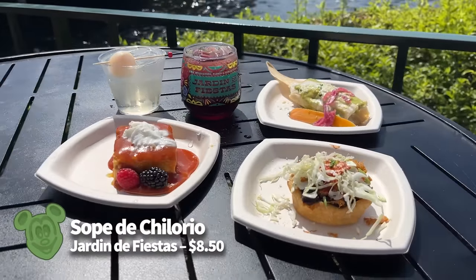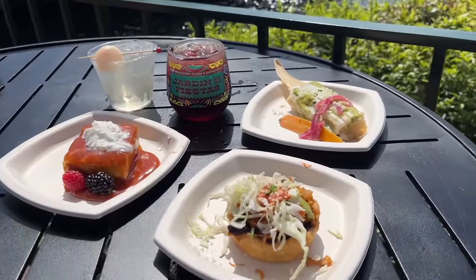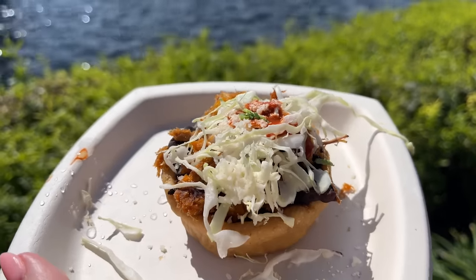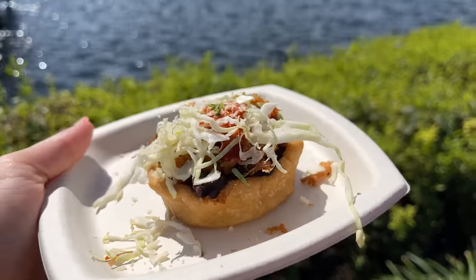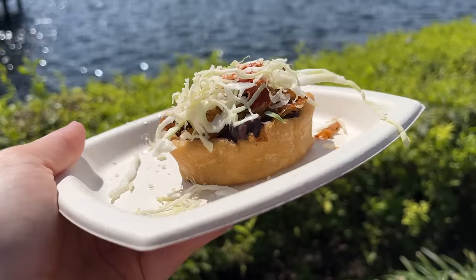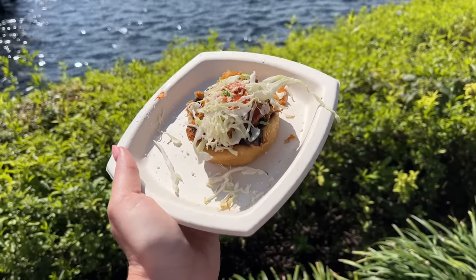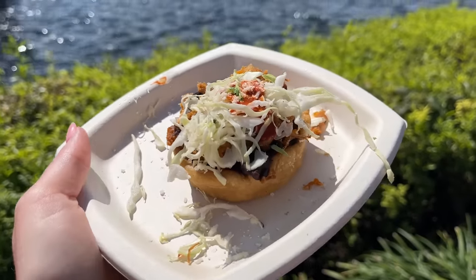The Sope de Chilorio features guajillo pepper braised pork on fried corn shells at $8.50 from Jardin de Fiestas, complete with black beans, shredded cabbage, crema mexicana, queso fresco, and chives — lots of flavor going on. Prepare for a bean-forward dish. It's nicely spiced without being too spicy, the cabbage provides a nice crunch, and the sope is lightly fried and crunchy while still being soft. The braised pork had a rich, complex flavor from the peppers — and it's pretty tender too.